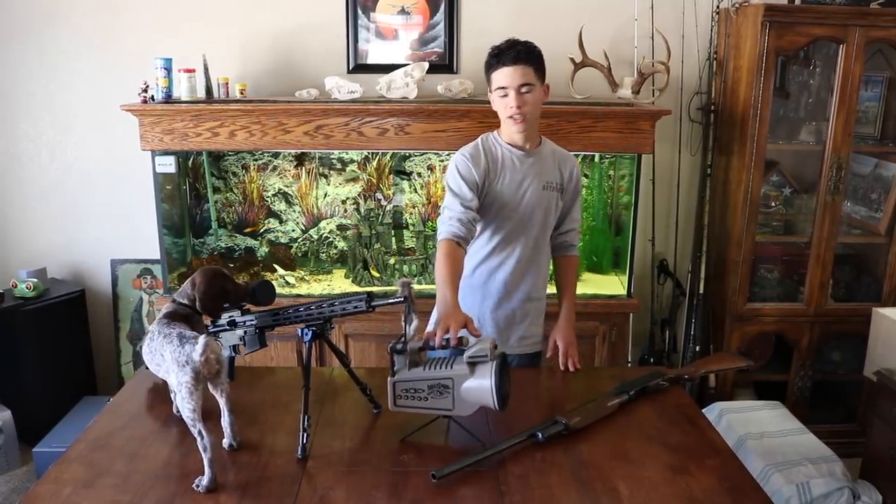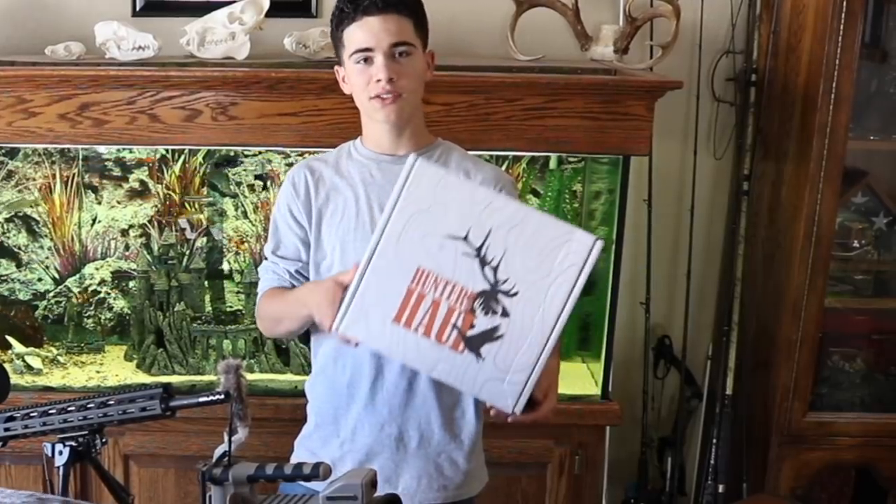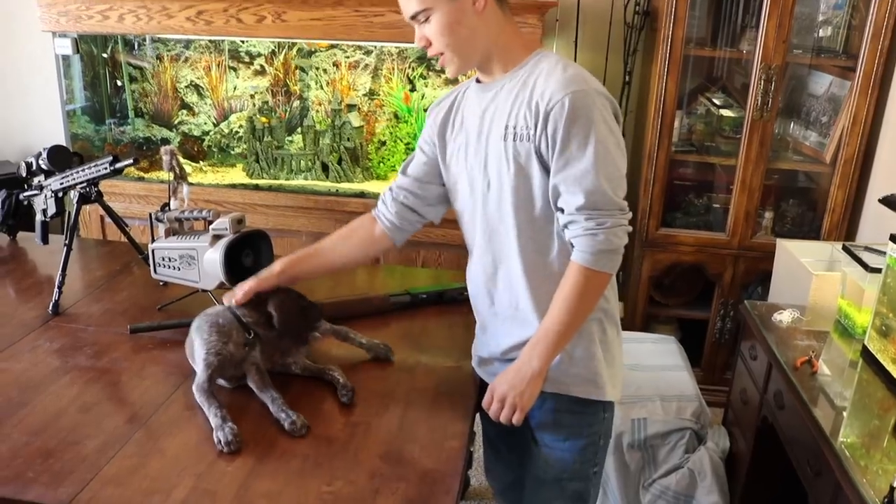I've got my shotgun, my rifle, a collar, and also I have an awesome promo code for you guys for Hunter's Haul Box — it's like a monthly subscription, so you guys don't want to miss this. Stay tuned and let's get into it.